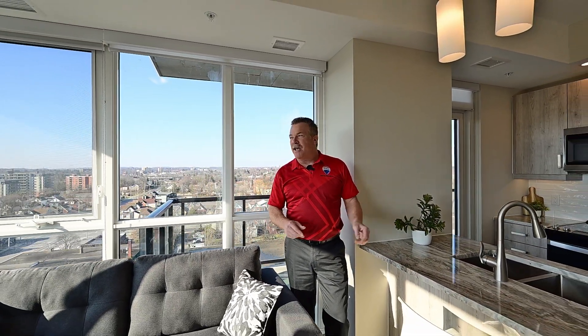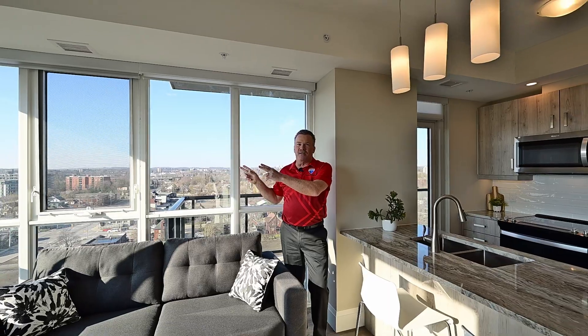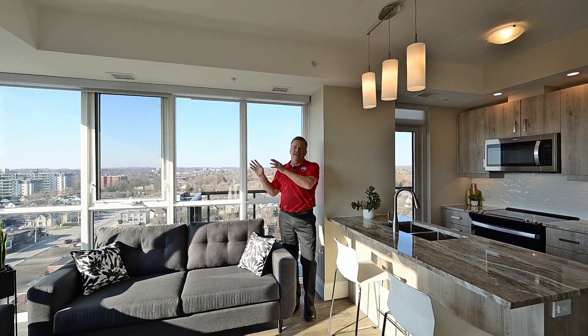Take a look around at this heavily upgraded kitchen and check out this bright living space. If you like natural light, this is the spot for you.